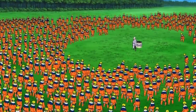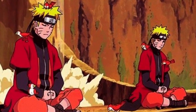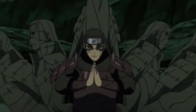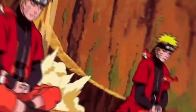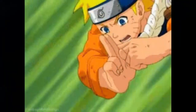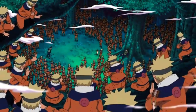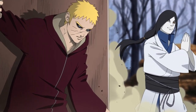Coming in at number 4 is Shadow Clone Jutsu. It's especially amazing when Naruto uses it — he's the best at it. The variations and properties of shadow clones are incredible, which is why it's ranked so highly. You have water clone jutsu, Hashirama's wood clone jutsu — so many variants. The clones can do things and the information comes back to you. It's incredibly versatile. Nobody used it like Naruto.